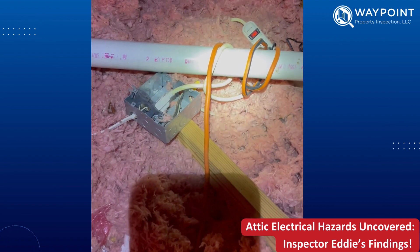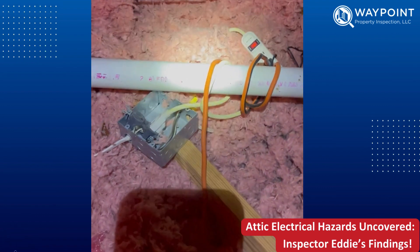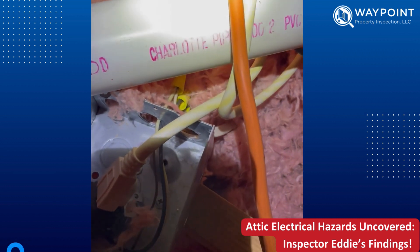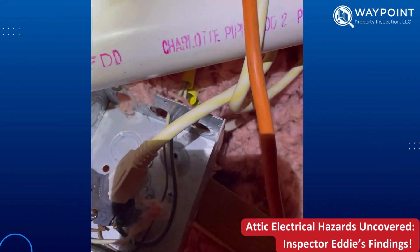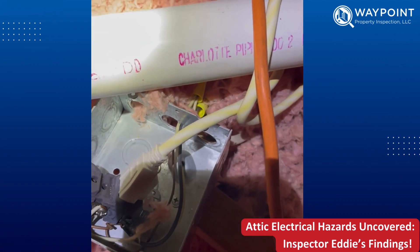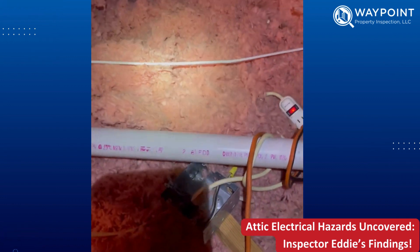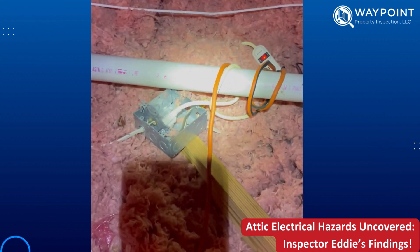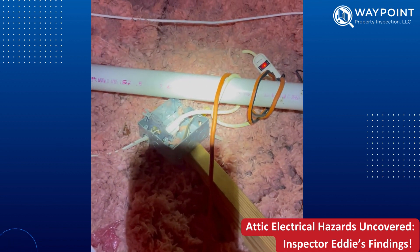The junction box has unprotected openings, and on the backside we have wire outside the junction box not protected properly. Several different issues — it's all laying next to insulation, which is a hazard that needs to be fixed.